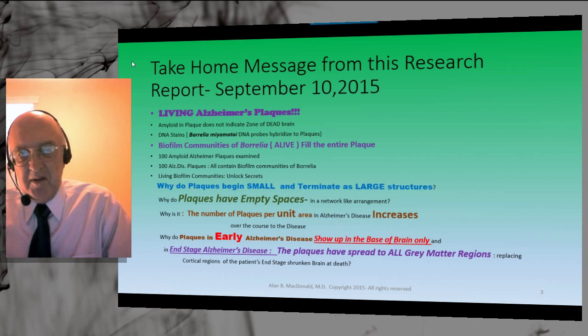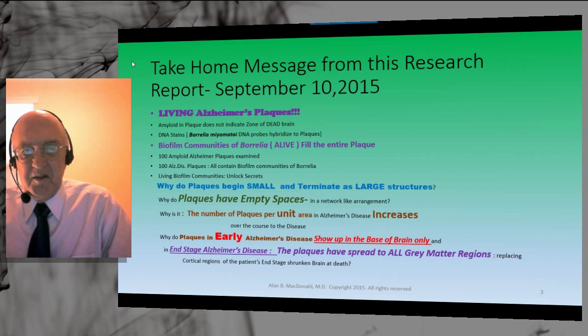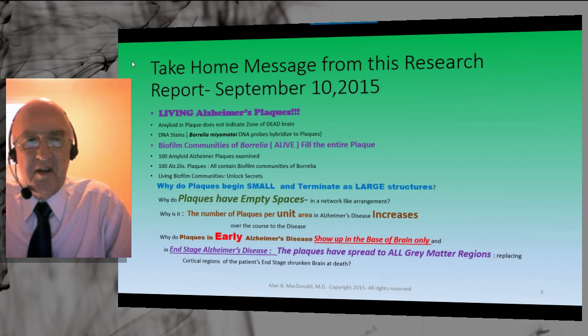They are not small little dots — they are filling the entire substance of the Alzheimer plaque. 100 Alzheimer plaques are examined as stained by amyloid in the traditional method. The plaques are then illuminated with special light to show whether any of the biofilm has bound to the DNA probes that are unique for Borrelia.